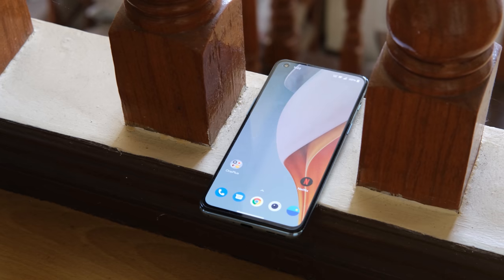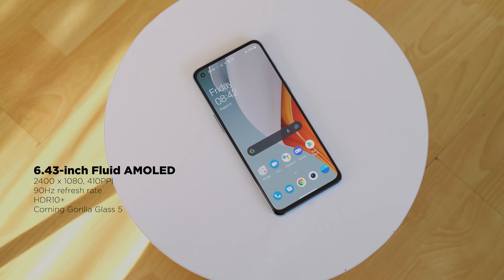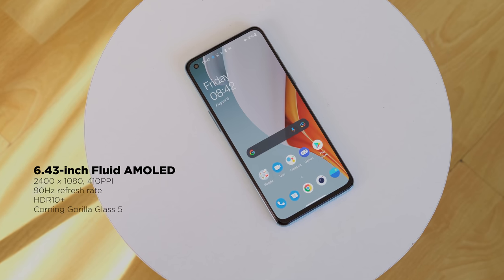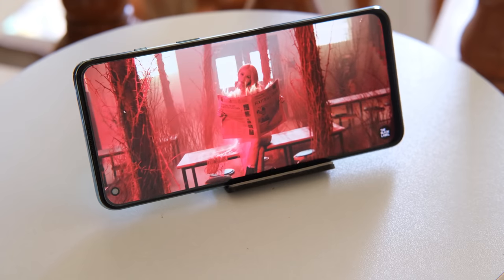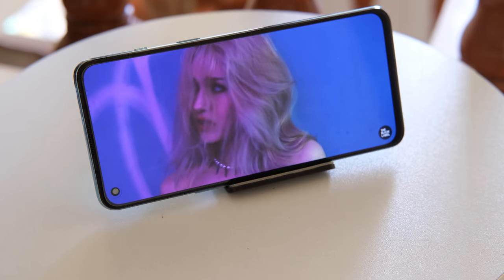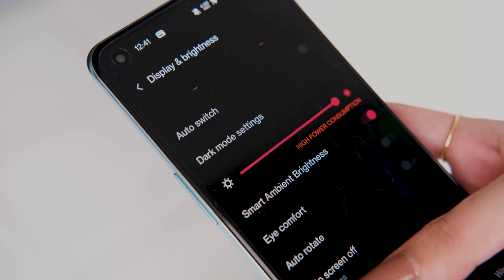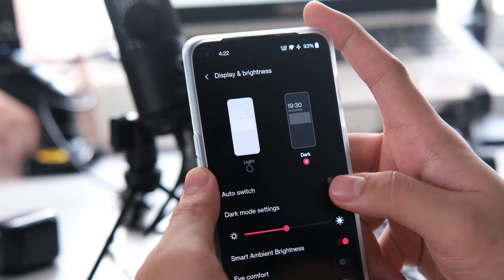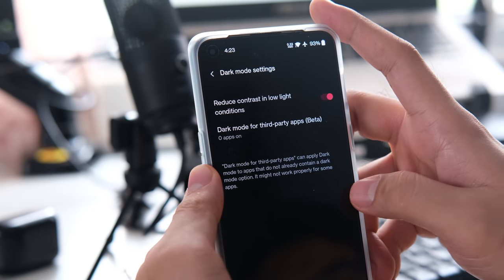More on its screen, the OnePlus Nord 2 retains the display of the original Nord, albeit being a tad bit smaller. This results in a 6.43-inch Full HD Plus Fluid AMOLED display with a pixel density of 410 ppi and 90Hz refresh rate. Generally, colors and viewing angles are on par with what you expect from an AMOLED display, and its peak brightness can help in situations where you need it. In the settings, you have the usual display customizations like eye comfort mode, color temperature, screen color mode, refresh rate toggle, and the option to hide the notch. What's new is the option to reduce contrast in low light conditions for dark mode, allowing apps to render in their intended aspect ratio.